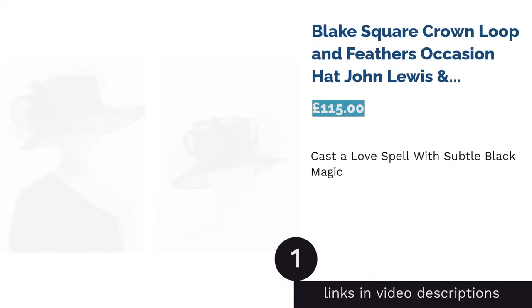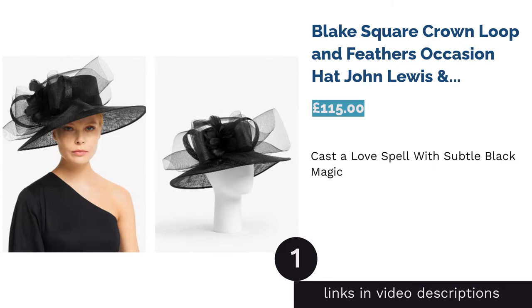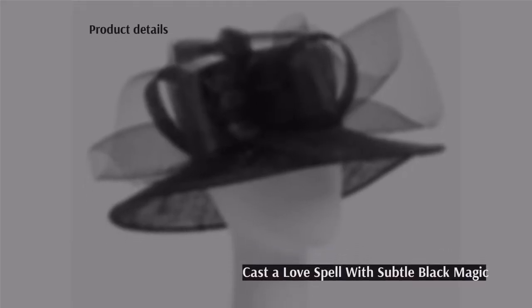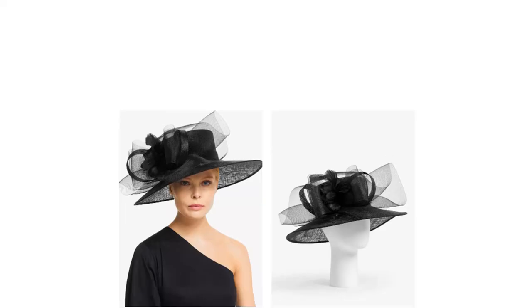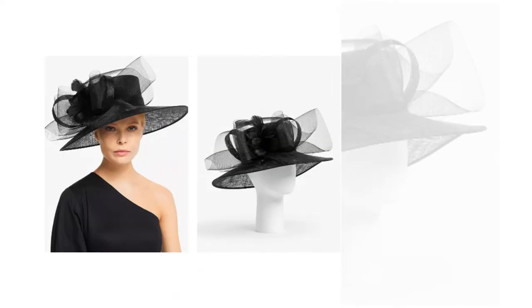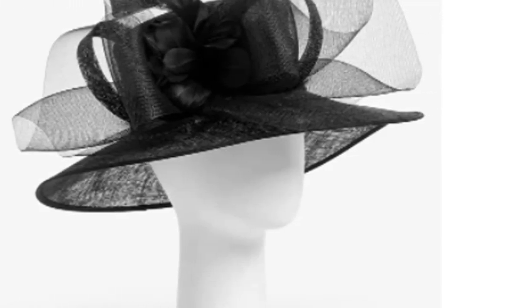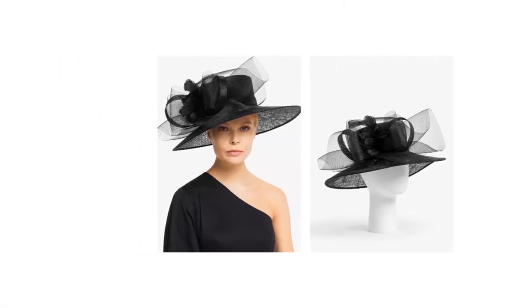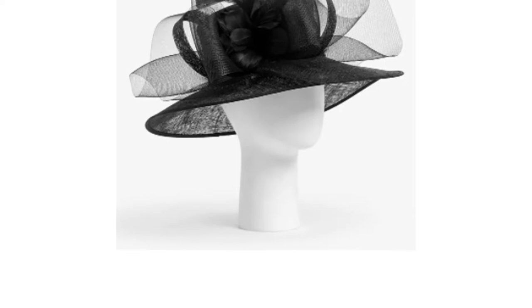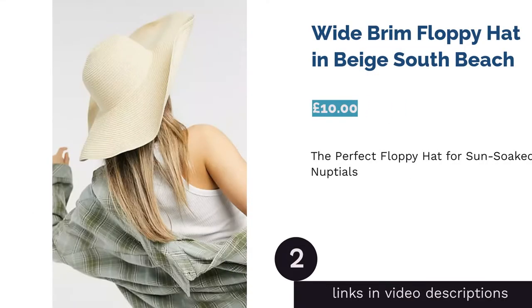The first product on our list is the Blake Square Crown Loop and Feathers Occasion Hat from John Lewis & Partners. We think this is a conservative choice for any mother of the bride or an older relative seeking a tasteful hat to complement a simple black outfit. With its wide brim and elegant netting swirls, black is a comforting option if you're too shy to wear color. However, weddings are a time for joyous color, and the large brim may shroud your face in darkness — great for keeping cool in the sunshine but not so flattering in the family photo album.